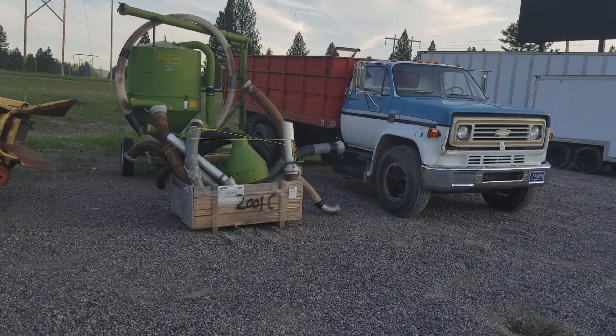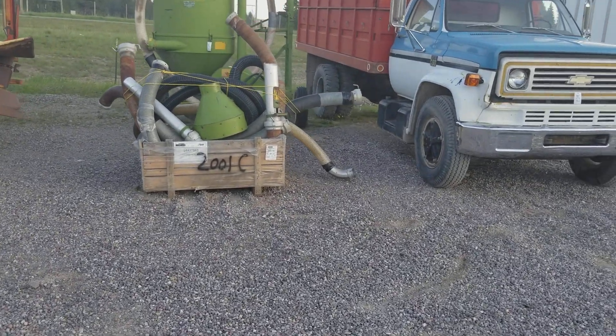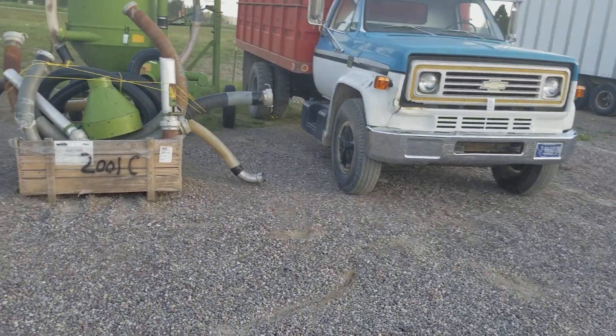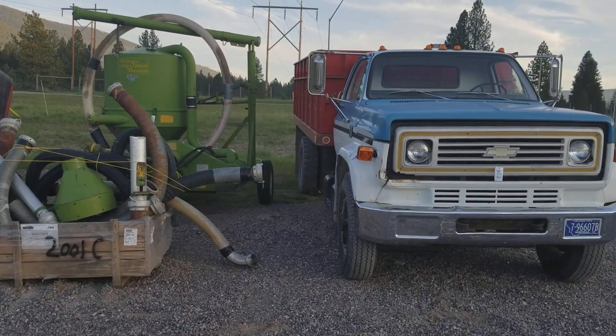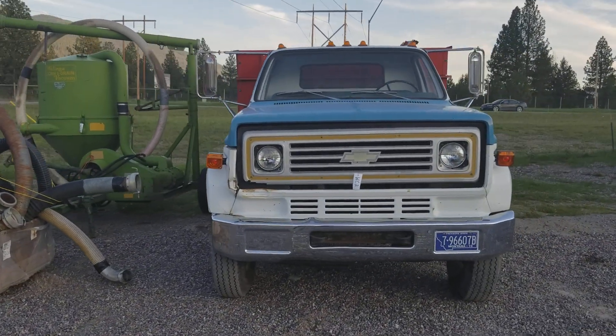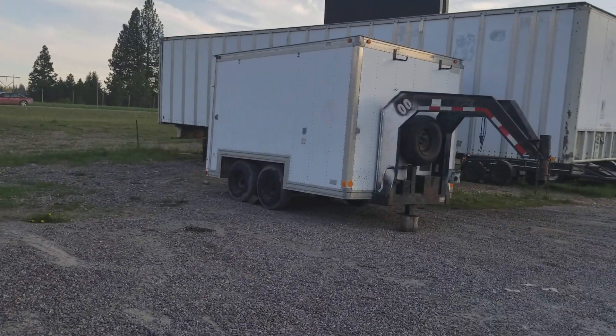We've got a Walinga grain vac with all the fittings and it's a good working unit. We've got a 1975 grain truck with the stock racks — everything's complete and it's ready to go to work right now. And an awful lot of trailers.